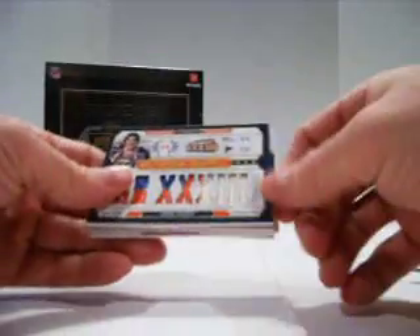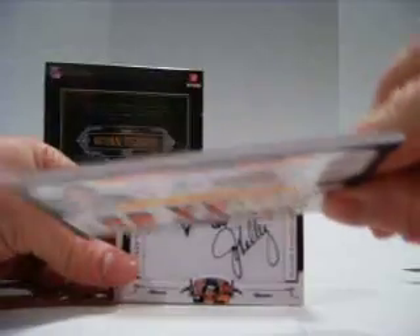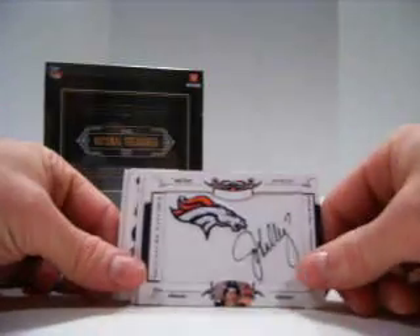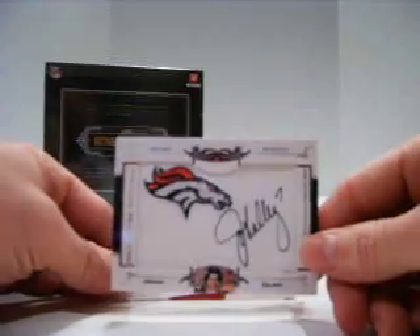John Elway eight-piece patch for the Broncos, numbered out of 10. And again for the Broncos, we have a John Elway autograph, and that is numbered out of 27. So two John Elways right in a row — my favorite of all.